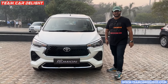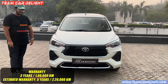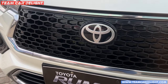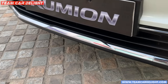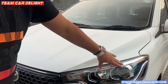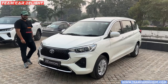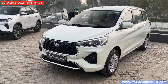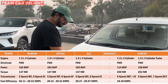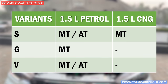This is the front look and the side profile. If we talk about engine options, you get the same 1.5-liter 4-cylinder naturally aspirated petrol engine with manual gearbox and torque converter automatic gearbox. For the CNG variant, you get the option only in manual. Model-wise engine and transmission options you can see on your screen.